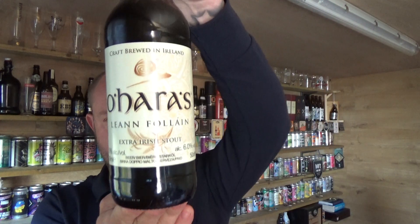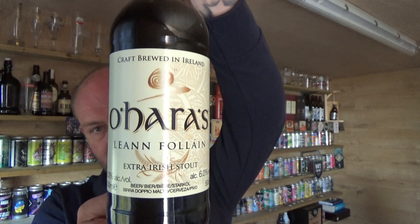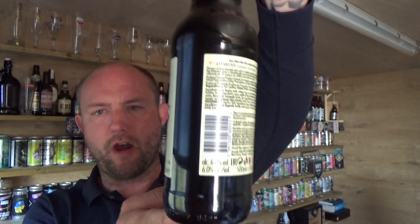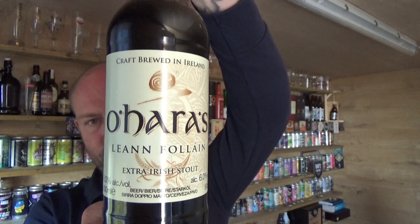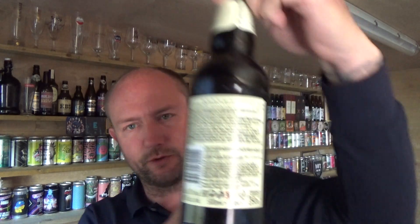Thanks for joining me guys for another video beer review. Taking a look at an Irish beer that was kindly sent to me by Thomas, Window Beer Reviews. It is from the O'Hara's stable and it is their Lian Follan Extra Irish Style, weighing in at 6% ABV, 500ml bottle. Never had anything before from these guys but I have heard some good things about them.